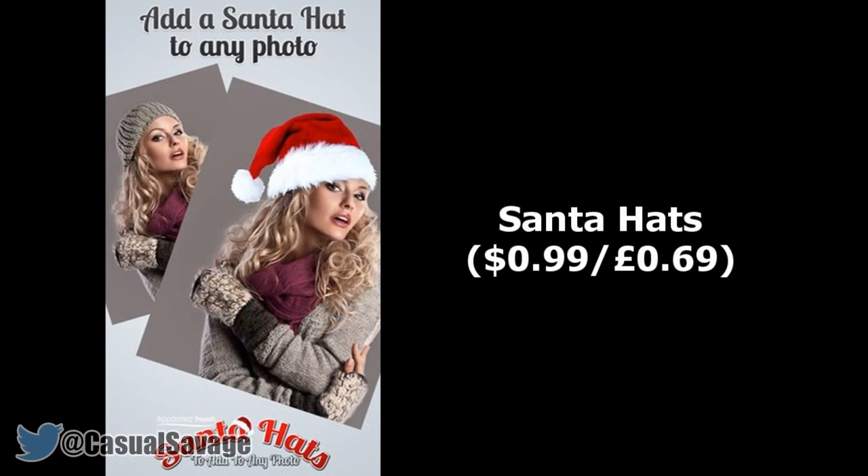Next we have something called Santa Hats, which is $0.99 or $0.69. If you want to wear a Santa hat this Christmas but don't actually own one, this app will allow you to add a virtual Santa hat to your photos. It's clean, simple and does exactly what it says on the box.